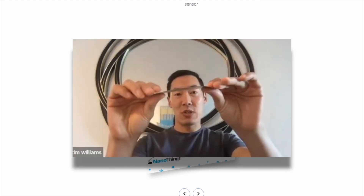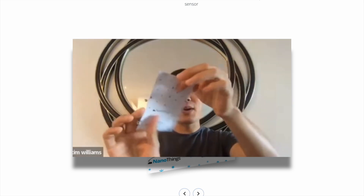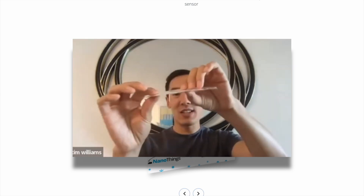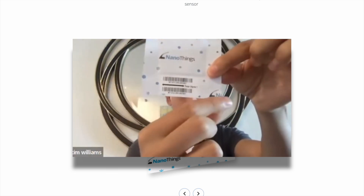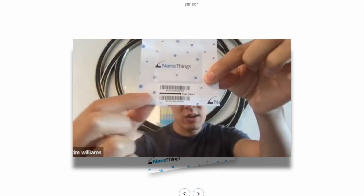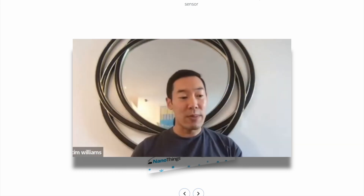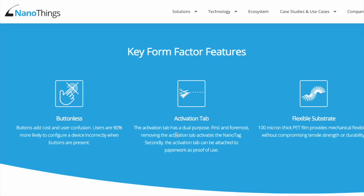Super small, super thin, mechanically flexible, no buttons anywhere, no antennas sticking out anywhere. All the circuitry is printed inside this teeny tiny little package. The way to activate the tags, you just tear this bottom tab off along the perforated line — that's what actually activates the tag. All the programming and everything else is done remotely through the Helium network.